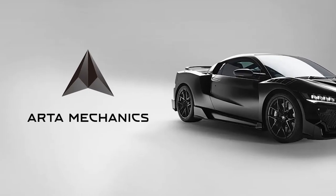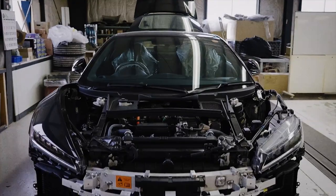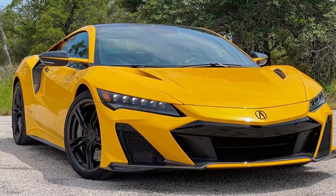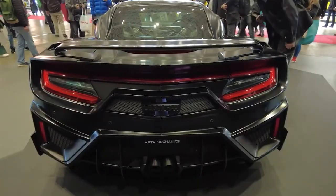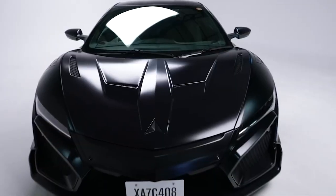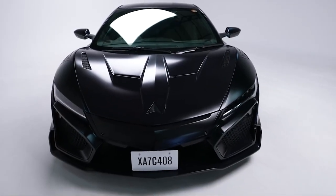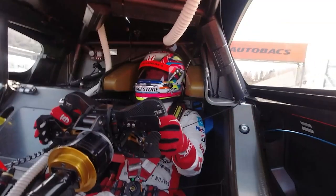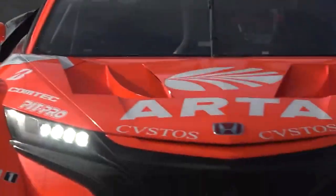However, Japanese auto-tuner Arta Mechanics, a company that develops custom modifications for vehicles, has decided to keep its legacy alive by proceeding to build a better, authenticated, and customized version of it. This upgraded version is called the Legavello. Arta, which is an acronym for Autobax Racing Team Aguri, has been involved in motorsport development for over 20 years.